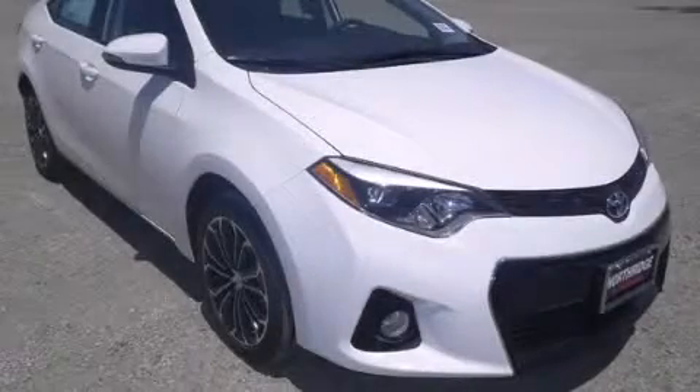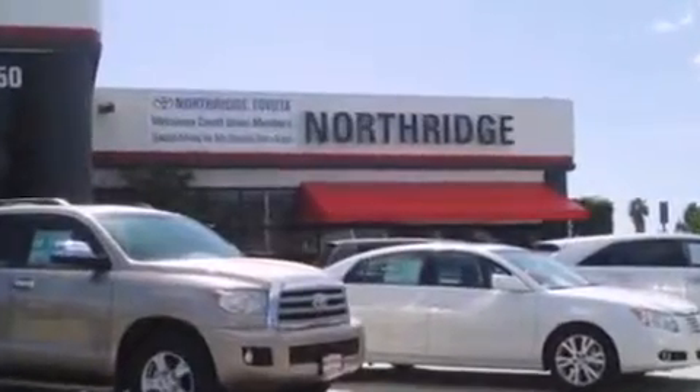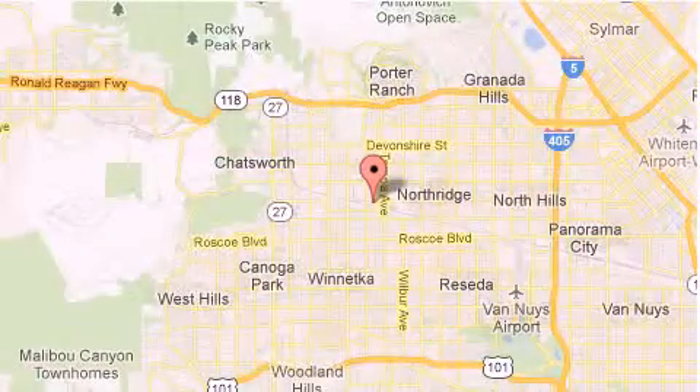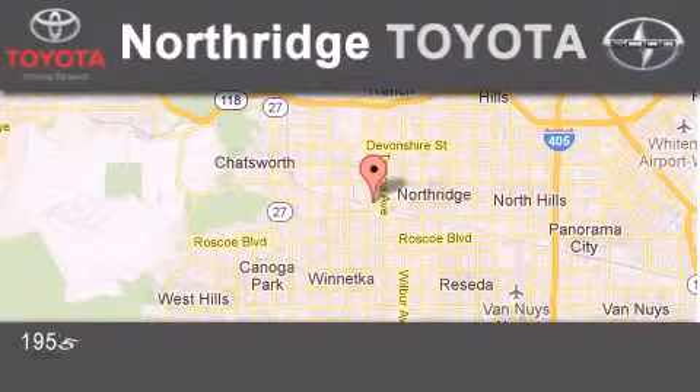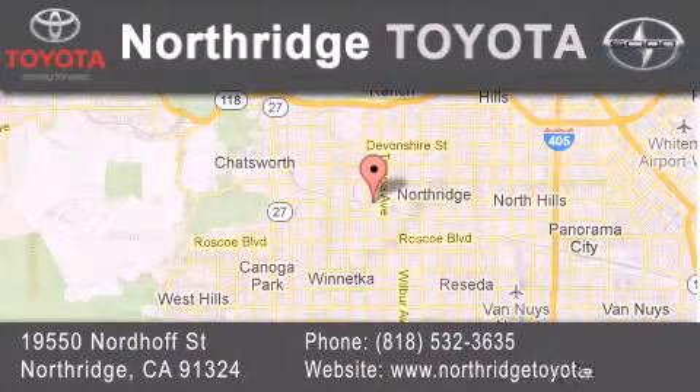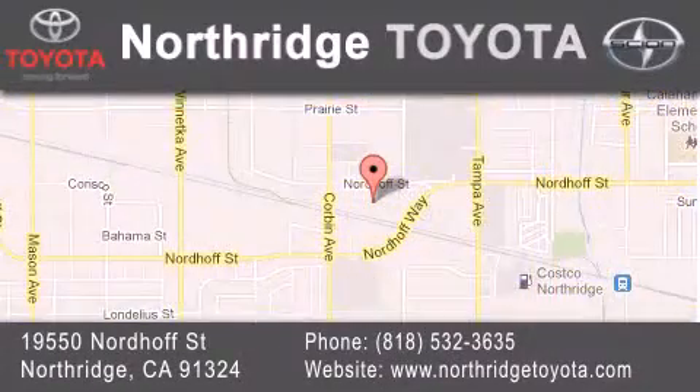Please call today to reserve this vehicle for a test drive. Thank you for considering Northridge Toyota for your next vehicle. If you have any questions, please visit our website, give us a call, or stop by our dealership located at 19550 Nordhoff Street in Northridge, across the street from Northridge Fashion Center.